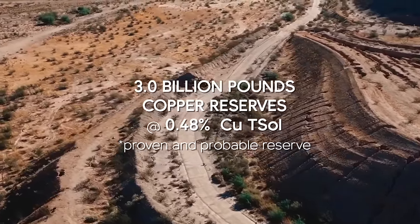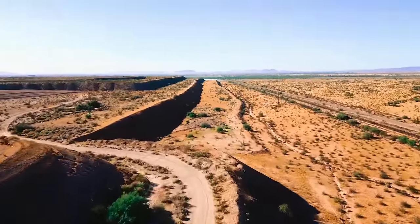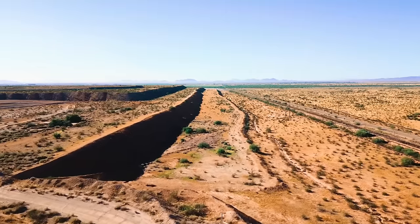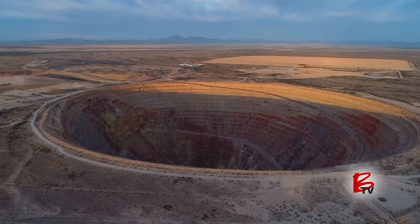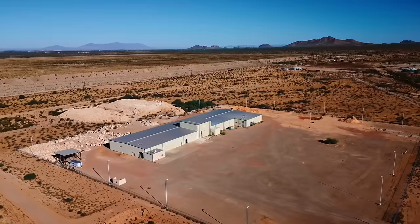Arizona Sonoran's study shows first quartile capital intensity to build a 55,000 tons per annum heap leach, SXEW operation. The key with the recent PFS is that it brings scale to the opportunity. It's well regarded as a very robust project, and now it checks the additional box of critical scale that you need to really get investors interested to drive the market forward.